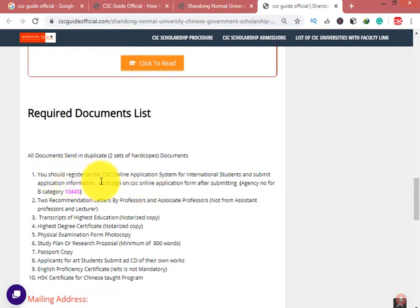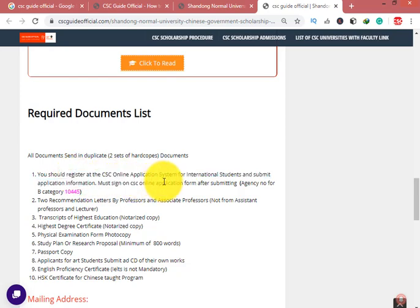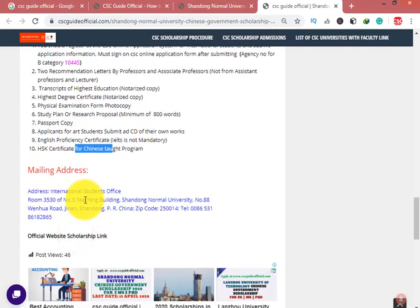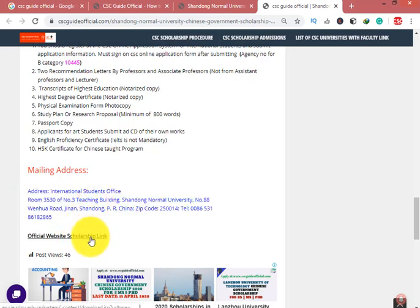Documents required: First, fill the CSC application form and must sign on the last page, then print it out and attach with: two recommendation letters, transcript of highest education, highest degree certificate, physical examination form, study plan, passport photocopy. Art students must also submit a CD of their own work. An English proficiency certificate and HSK certificate are also required. This is the mailing address to which you send your documents.